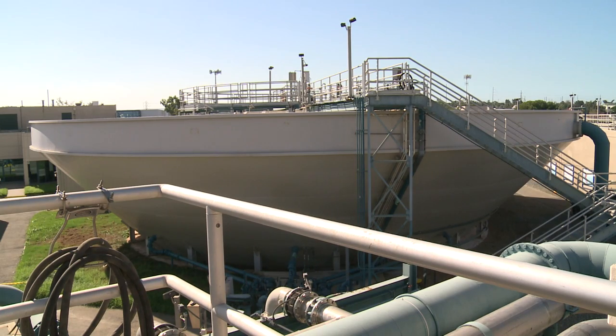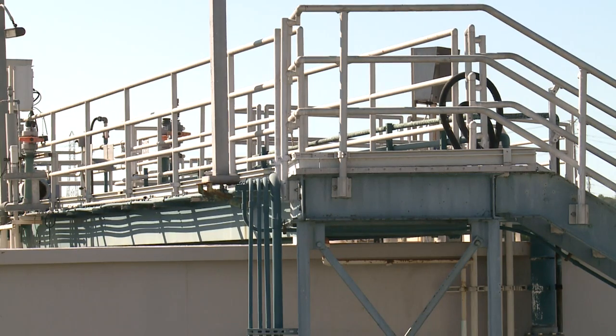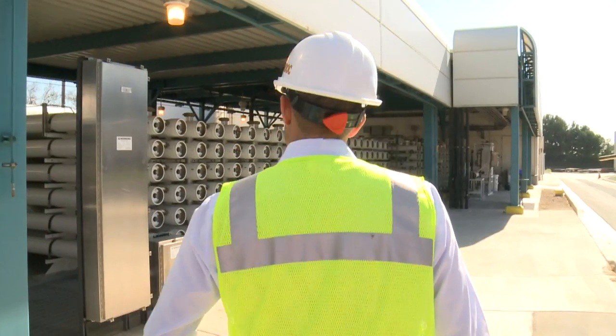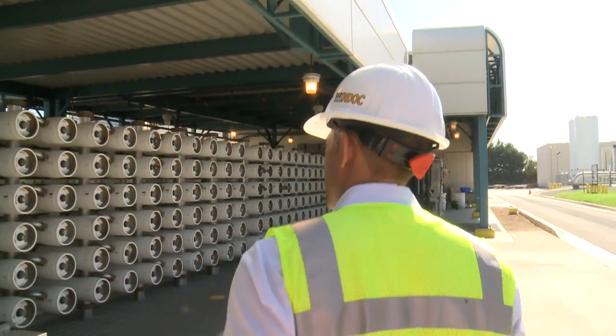This purifying station is capable of transforming sewer water into drinkable water in less than 24 hours. As California continues to dry up, the still-secret technology used in this process could become essential.